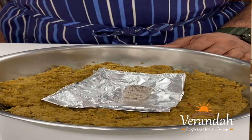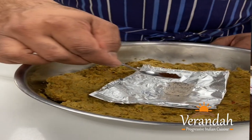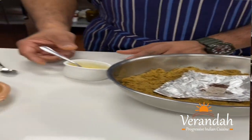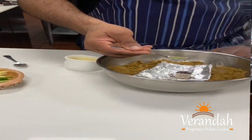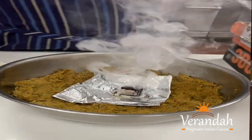We have a live charcoal, we use some cloves powder — you see the smoke coming out — and some ghee, and then just cover it up.